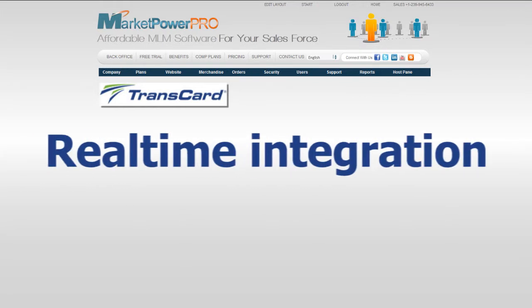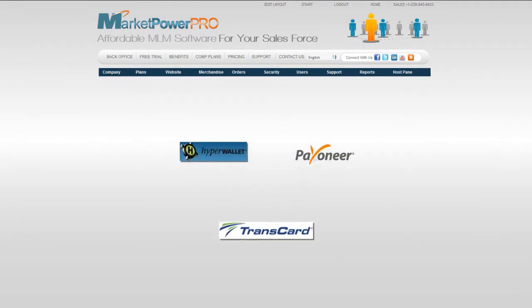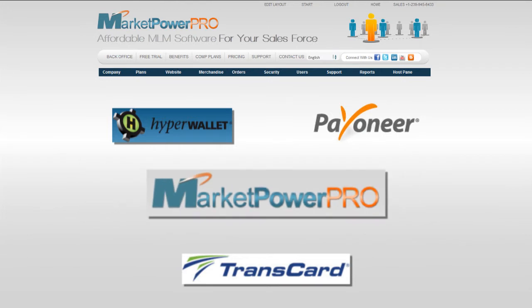Transcard offers real-time integration, creating the distributor's accounts when they enroll as a member of your opportunity. Real-time debit card integration ensures seamless and efficient delivery of commissions to your distributors.